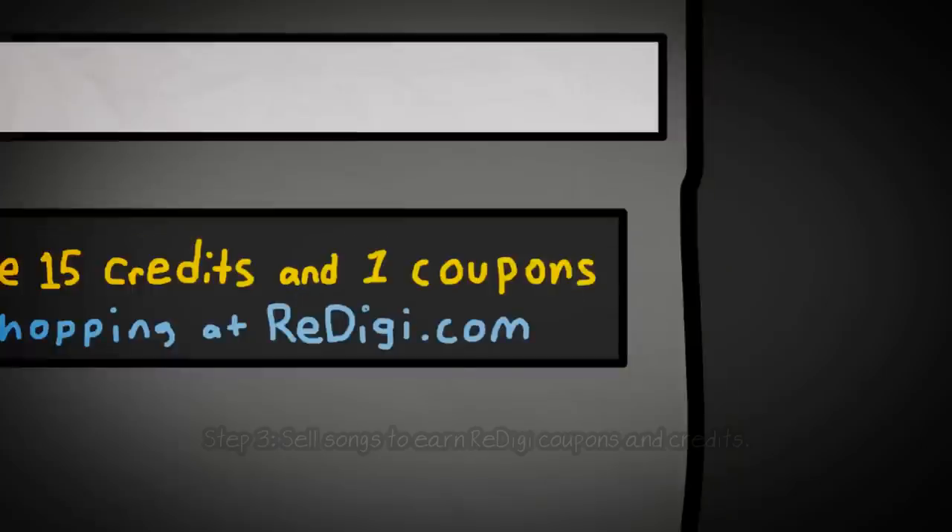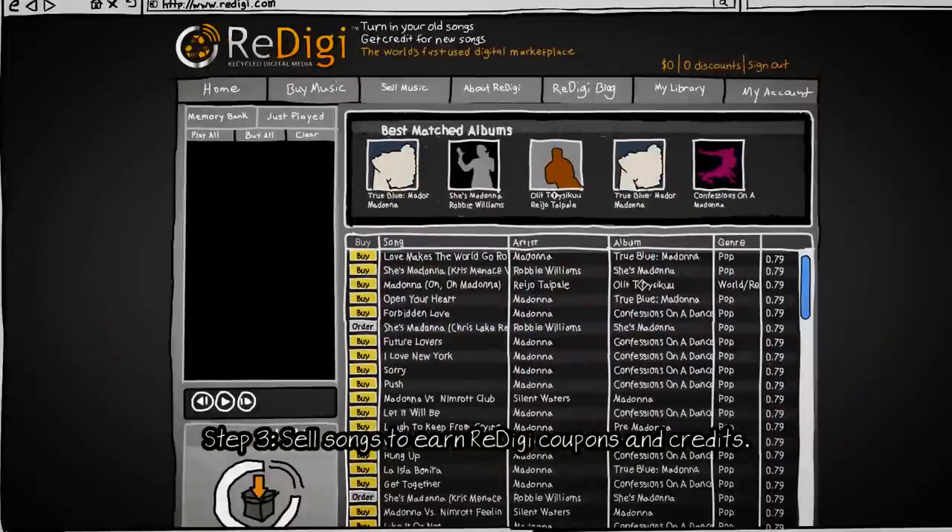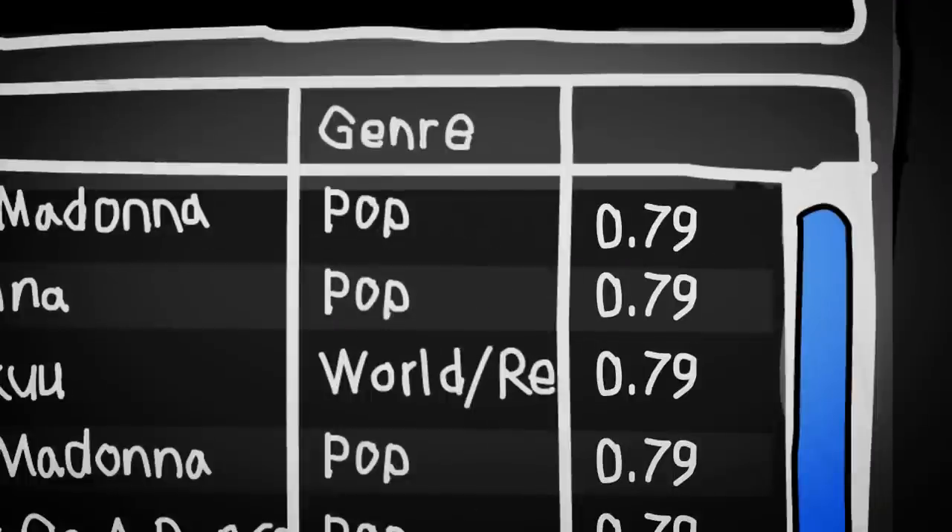For each song you upload, you'll earn a ReDigi coupon that you can use to buy a song for a discounted price. That means you're buying a song for even less than ReDigi's standard $0.79 price.